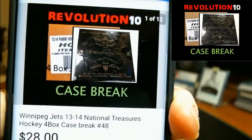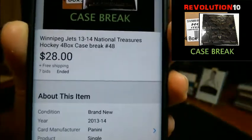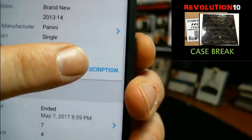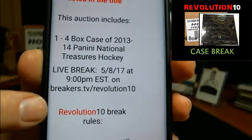This is case break number 48 of 13-14 National Treasures Hockey. Four-box case. Last auction to end was the Winnipeg Jets, ended last night at 8:59 p.m. You can always look in the item description — it'll show you what we're breaking, when the live break is, location, and our rules.